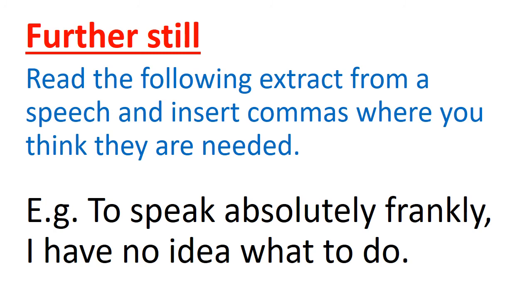Further still: read the following extract from a speech and insert commas where you think they are needed. You have been given a passage. As an example, I have taken the first sentence: 'To speak absolutely frankly, I have no idea what to do.' 'To speak absolutely frankly' is an aside — we use a comma to separate it. The main clause is 'I have no idea what to do.' In the passage you may find lists, lists of adjectives, and sometimes asides.